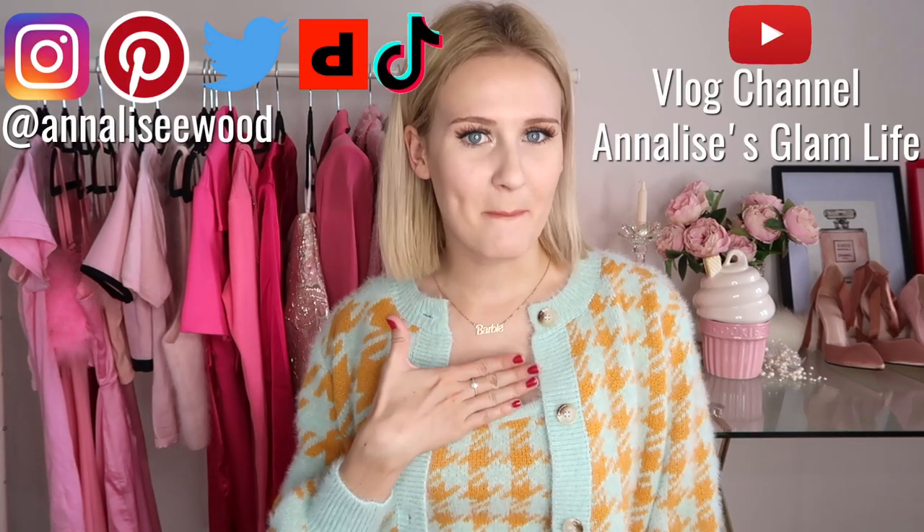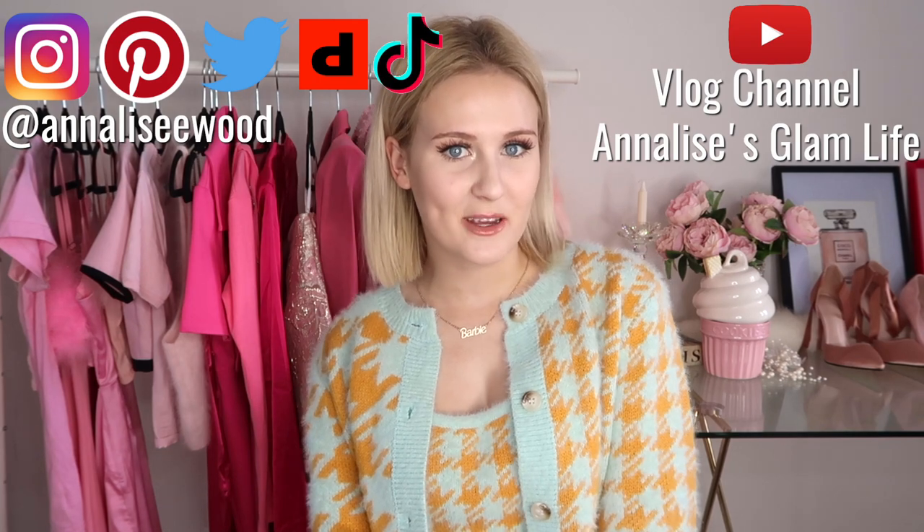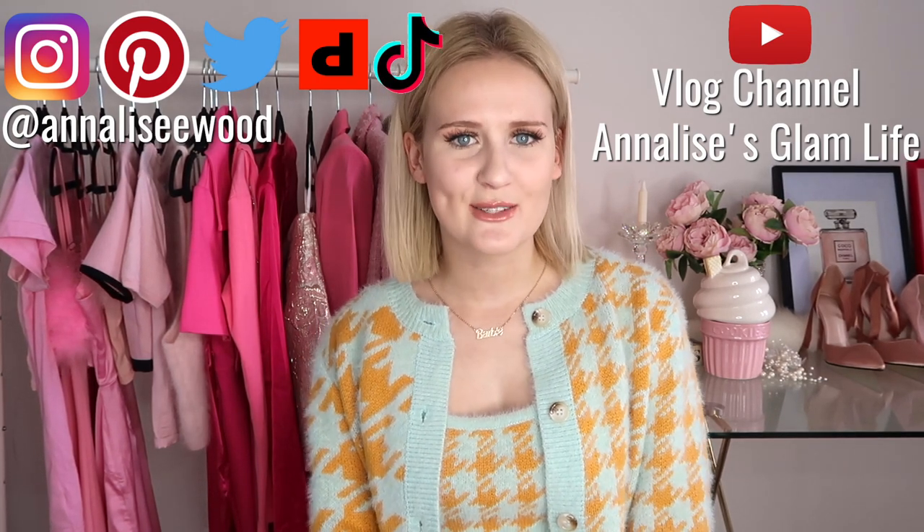Hey friends, welcome back to my channel. My name is Annalise and today's video is yet another very glam Shein haul because I am obsessed with the outfits on Shein and I just love the website so much. However, today's video does have a little bit of a twist because the majority of the outfits I'm going to share with you guys were inspired by Pinterest outfits.